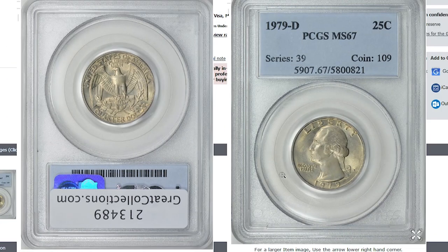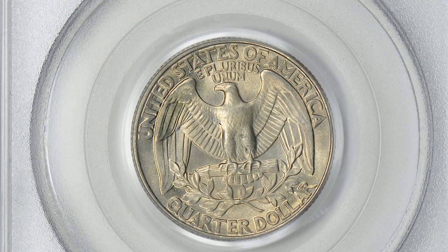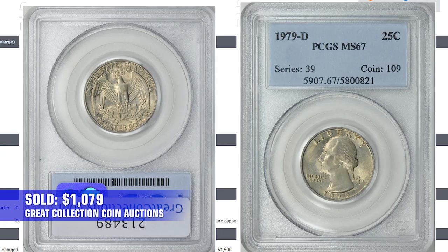Here is a 1979 Washington quarter at MS-67, graded by PCGS. This splendid piece demonstrates glossy, super clean fields with some champagne toning. Minor marks were filled in during the strike. On the reverse, we see a razor-sharp strike and contact-free surfaces. The only concerns are some small marks on the left leg of the eagle. This outstanding coin sold for $1,078 in 2014 at Great Collection Coins Auctions.